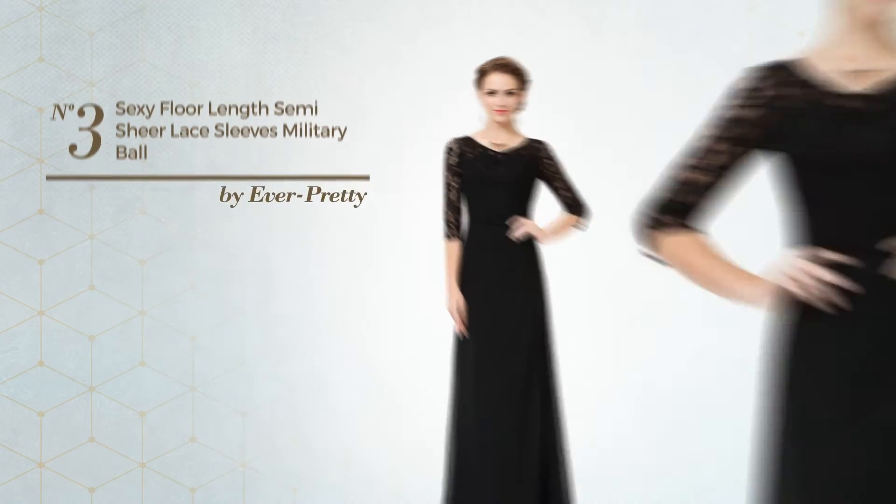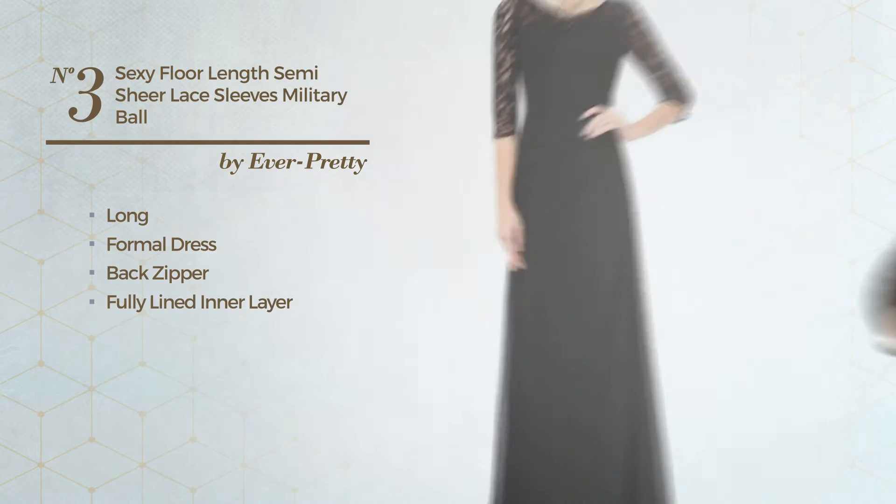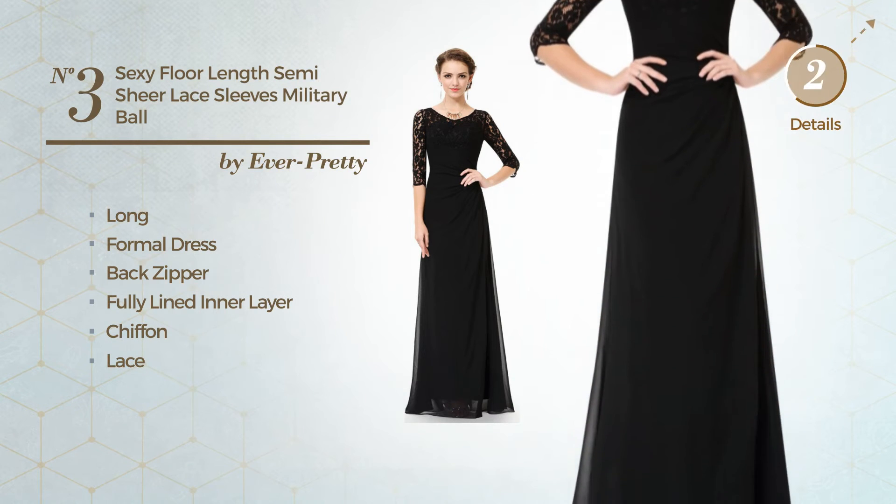Number 3. An elegant long formal dress, including back zipper and a fully lined inner layer, made of comfortable chiffon, finished with lace. Available solely in this color.